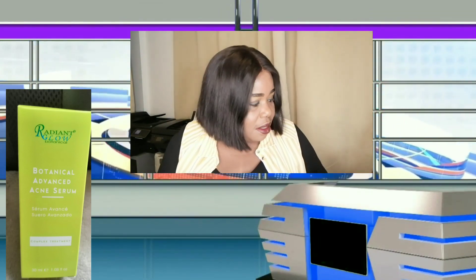This is the botanical advanced acne serum for complex treatments — a treatment for if you've tried to remove blackheads, spots, and all that and you're finding it difficult. So this is for advanced acne treatment. It instantly diminishes skin pigmentation, dark spots, blackheads, and uneven skin tone. The ingredients actively kill acne-causing bacteria and it calms and leaves the skin fresh and hydrated.